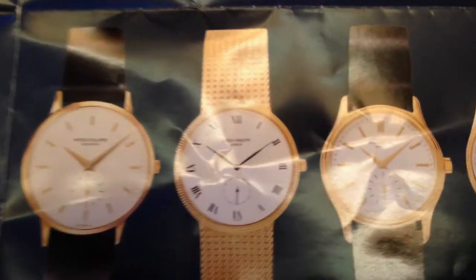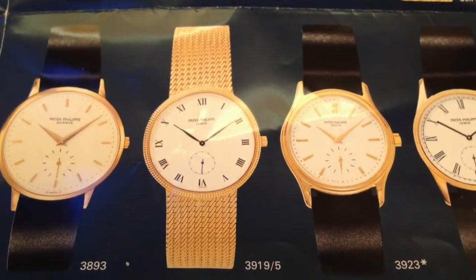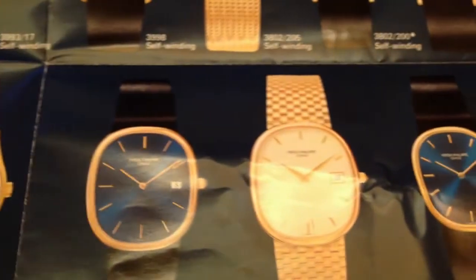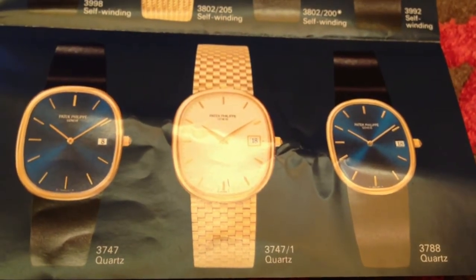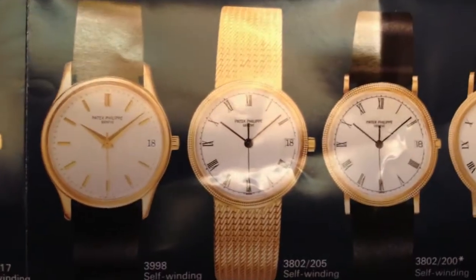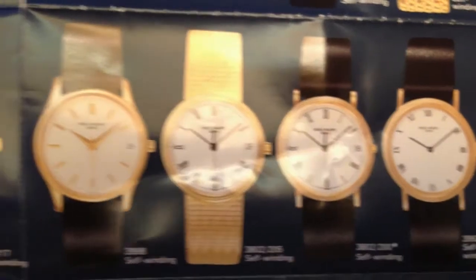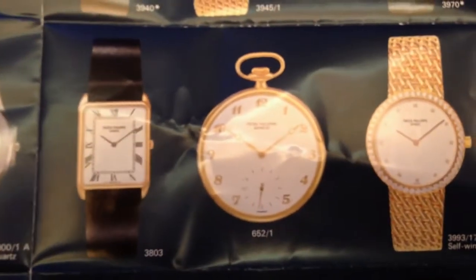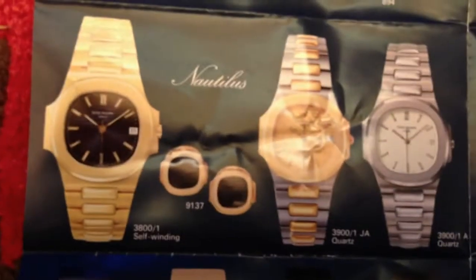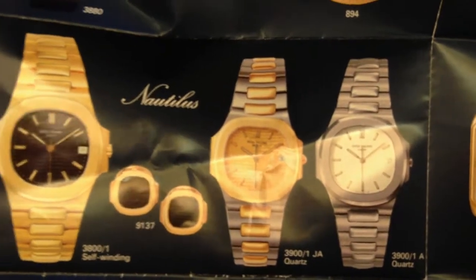It's a sad thing that back then they only had two — actually three — perpetual calendar variants, including one on a bracelet. There were no annual calendars, and absolutely no world times. The world time is such a wonderful piece; it's been with us since 2000, but in 1990 it wasn't a current model — only the older legendary world times existed.